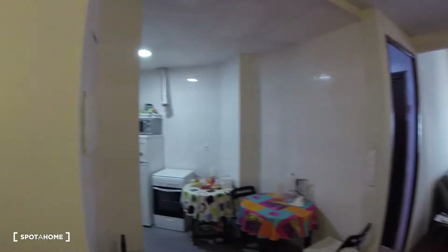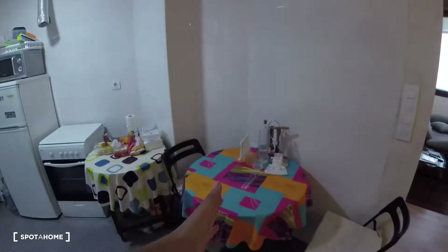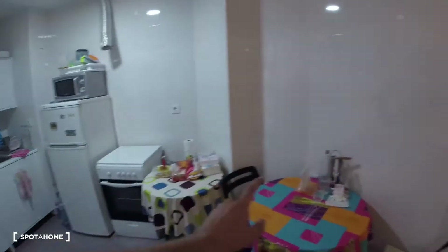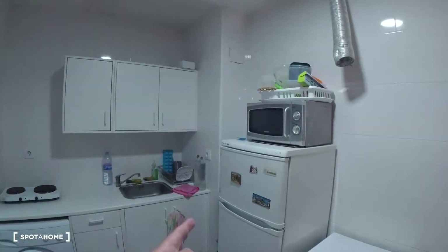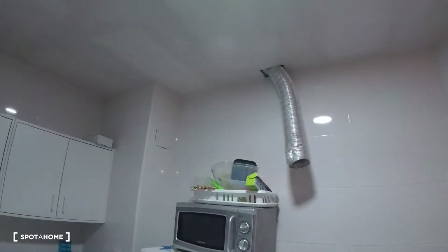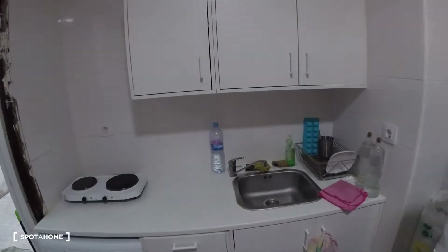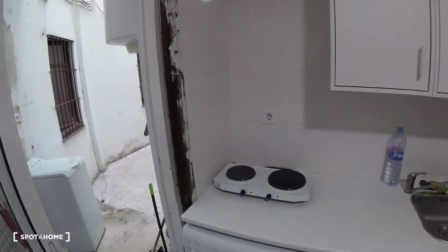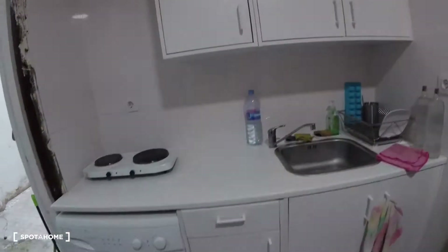As we access the kitchen, we see two tables and two chairs. The kitchen is fully equipped — we've got a fridge, microwave, storage on top, an oven, a sink, cooking fires, a washing machine, and storage both on top and on the bottom.